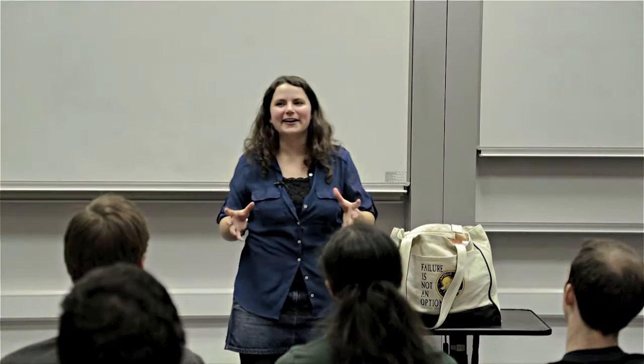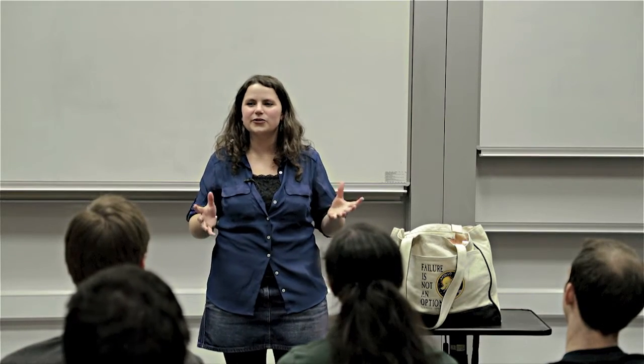Hi, I'm Hannah, and I'm going to talk to you about how we search for water in the atmospheres of alien worlds.